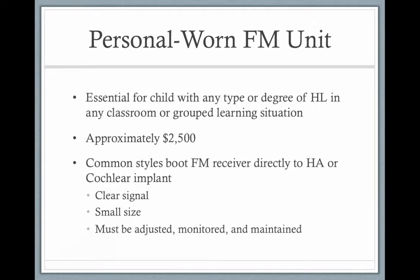FM systems aren't cheap. They're usually on a child's IEP, which means the school is required to have them for the child, but they stay with the school. The child isn't allowed to bring it home or carry it from middle school to high school — it's the school's FM system.